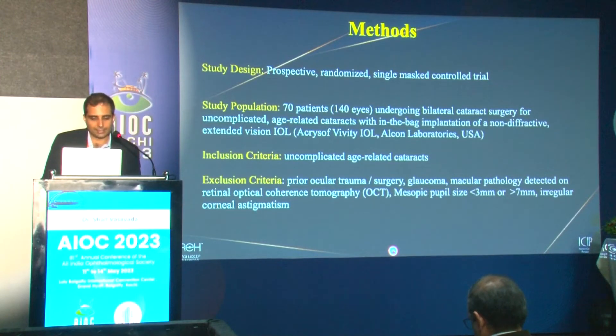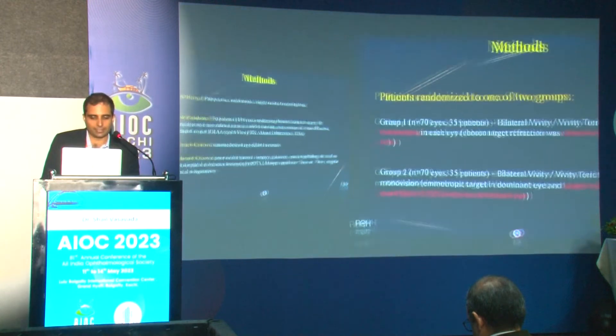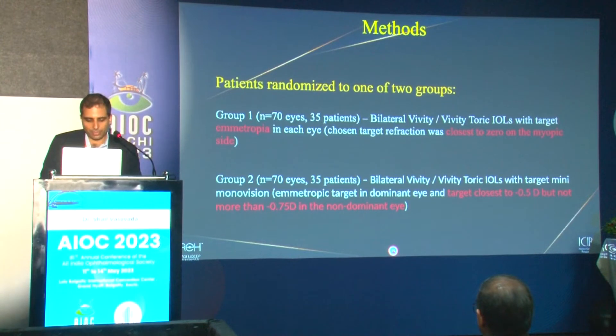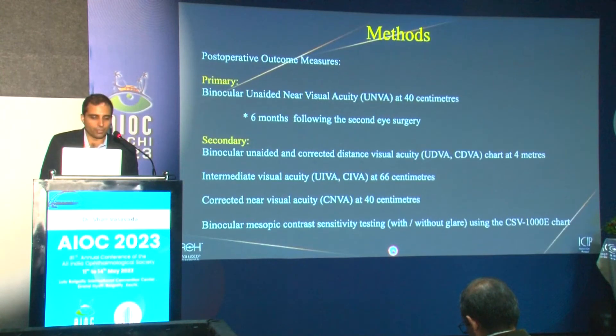It was a prospective randomized single-center trial where 140 eyes of 70 patients were divided into one group with bilateral emetropia and a second group where the non-dominant eye was targeted close to minus 0.5 but not more than minus 0.75. The primary outcome was binocular unaided near visual acuity at 40 centimeters after the second eye surgery.